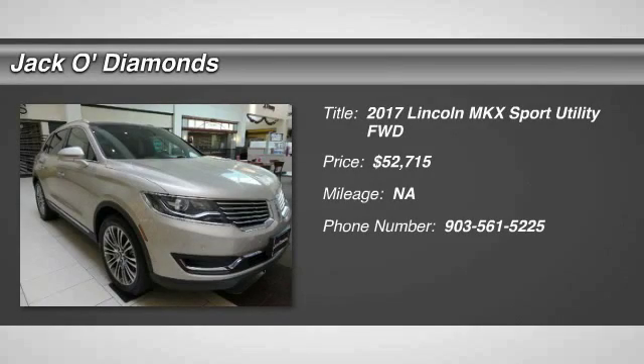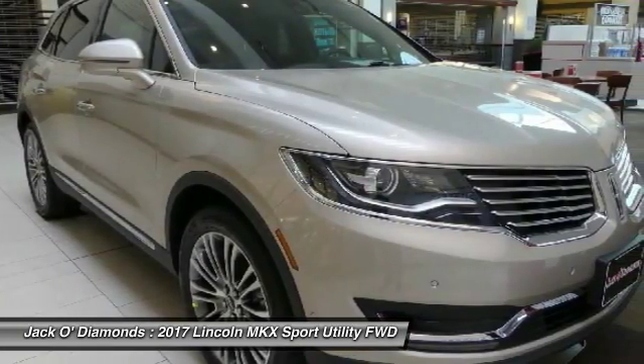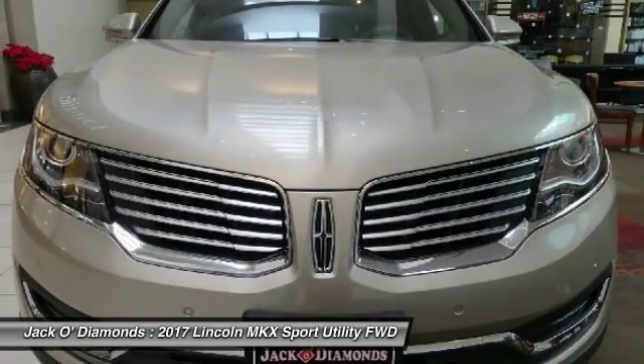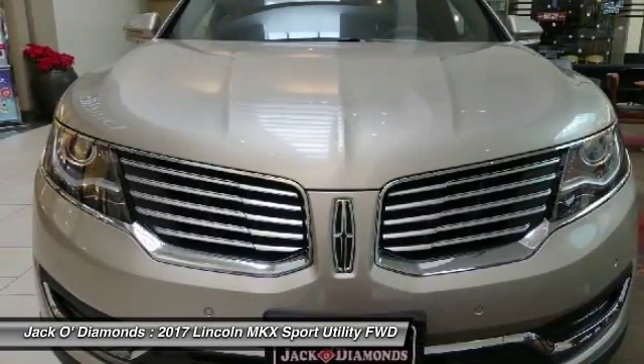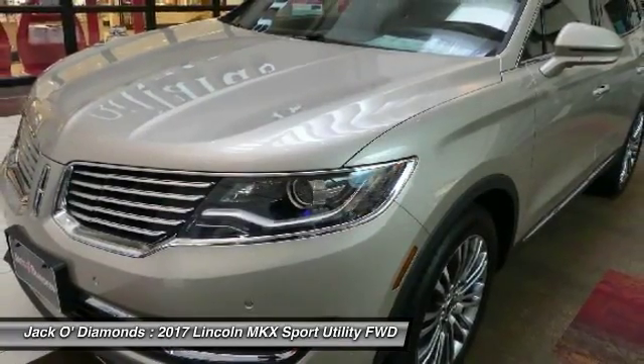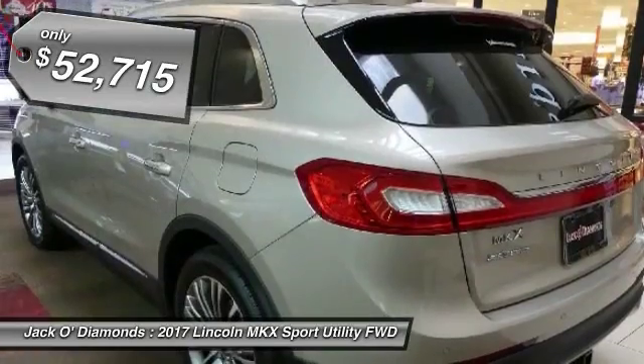The 2017 Lincoln MKX. The MKX offers performance that's ahead of the curve, boasting excellent launch and acceleration with a 3.5 liter Duratec V6 engine that delivers 265 horsepower. The MKX is truly empowered for action and is priced below $55,000.